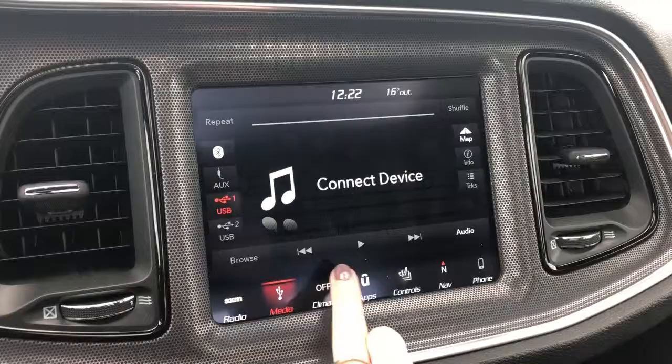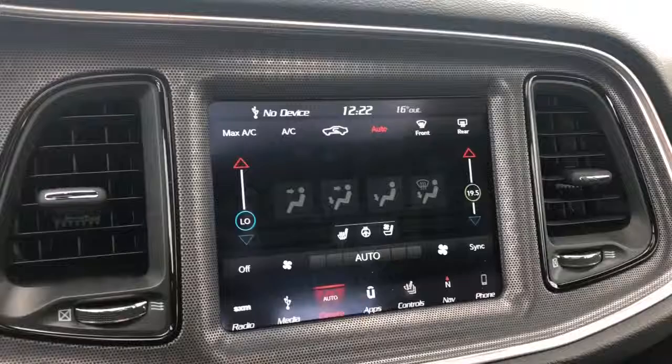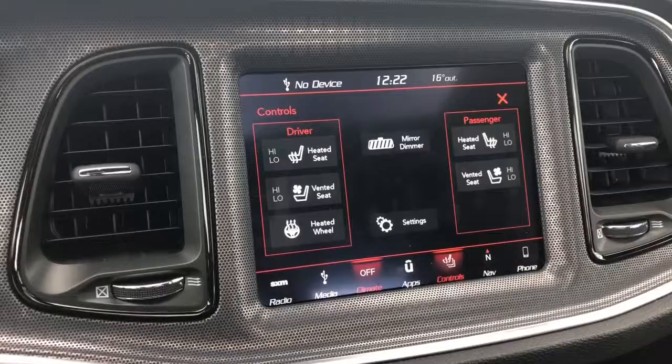It does come equipped with SiriusXM. You can connect your phone, of course. And it does come with your dual climate control, so if one person wants it colder and one person wants it hotter, you can do that no problem.